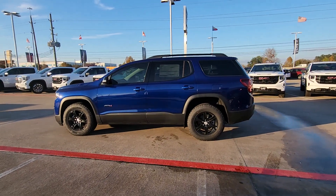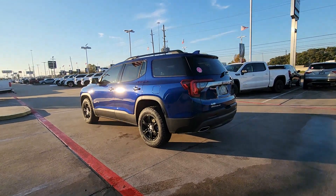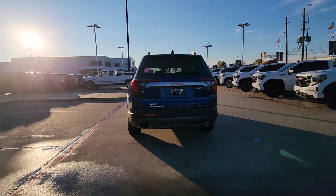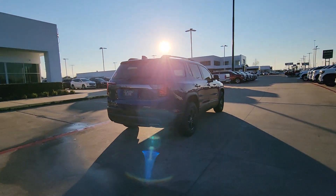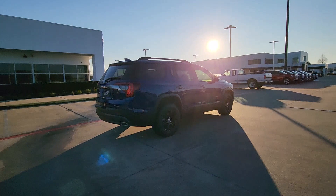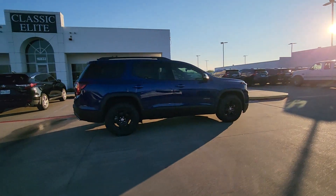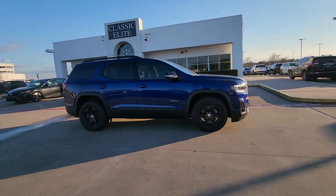You will be amazed by this 2023 GMC Acadia. This solidly built Acadia delivers family-friendly comfort, convenience, and security. A host of desirable creature comforts and impressive safety features are at your command in this attractive, versatile vehicle. These are just some of the great options this vehicle comes with: heated steering wheel, Apple CarPlay and/or Android Auto, head-up display.